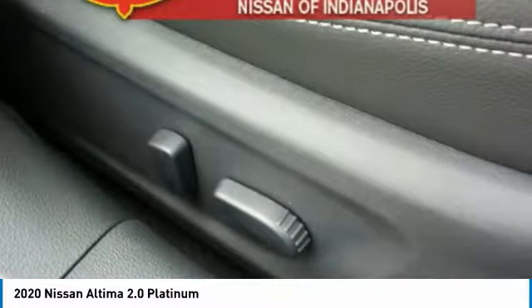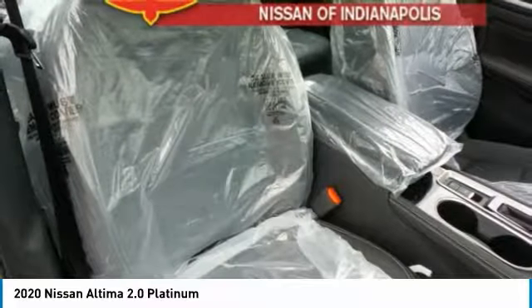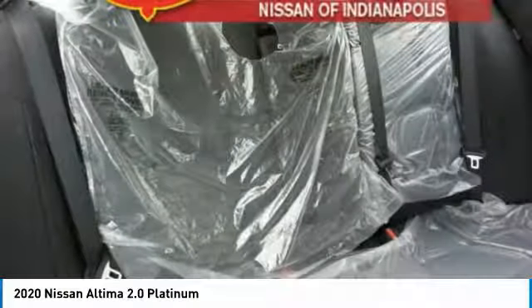Tires: front performance. Tires: rear performance. If you like it online, you'll love it in your driveway. Take it for a spin today.